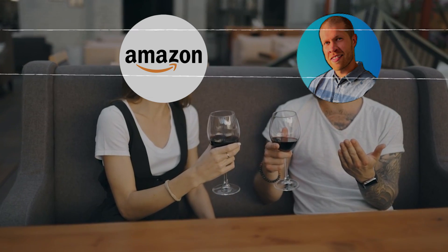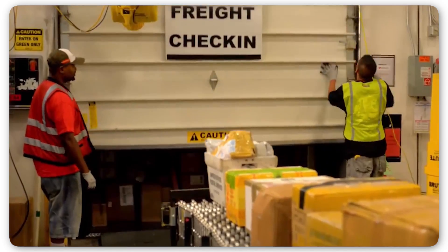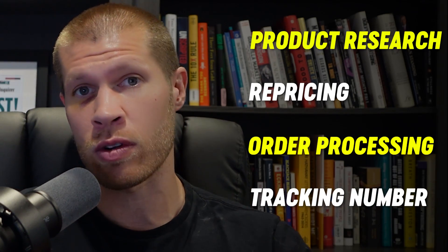My love affair with Amazon as a dropshipping platform was no accident. It boasts an extensive consumer base, but what really captivates me is the capacity for automation once you get started. Once my products were integrated into Amazon's inventory, numerous software tools took over and worked diligently in the background to manage all the aspects of my dropshipping business — from product research, to repricing, to order processing, and even tracking numbers being input into the orders themselves.